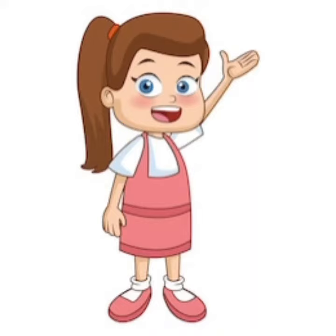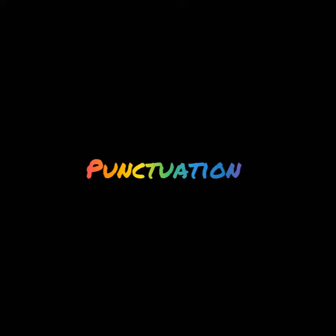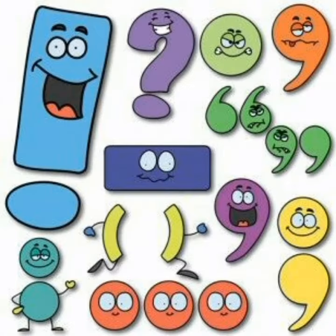Hi. Welcome to our channel. Today we are going to understand punctuation marks. Punctuation marks are important because these marks express the intended meaning of the sentence. There are 14 punctuation marks that are commonly used in English grammar. We shall study these one by one.